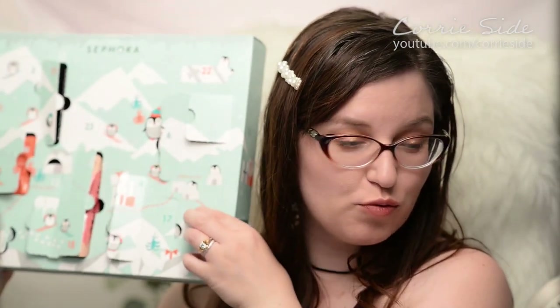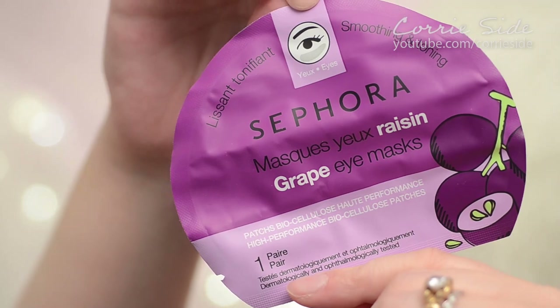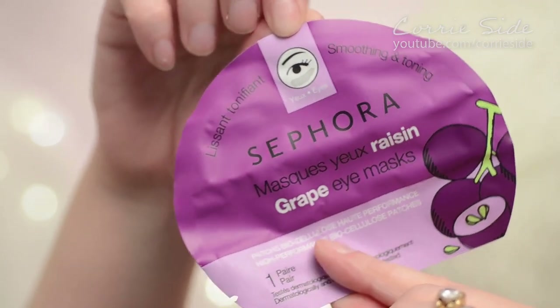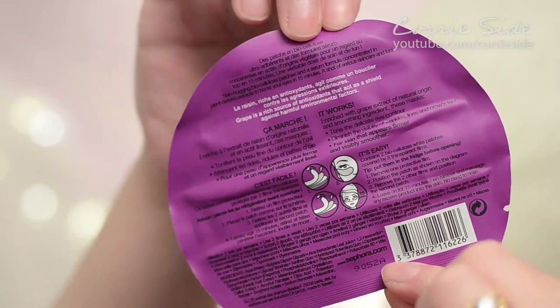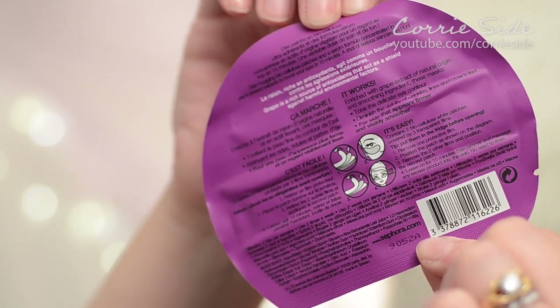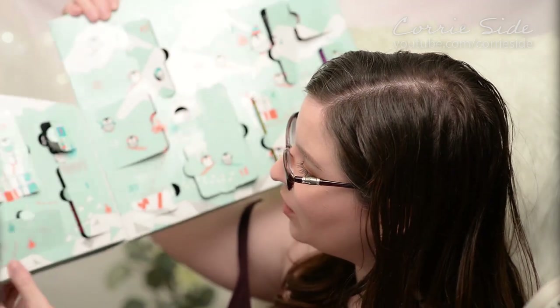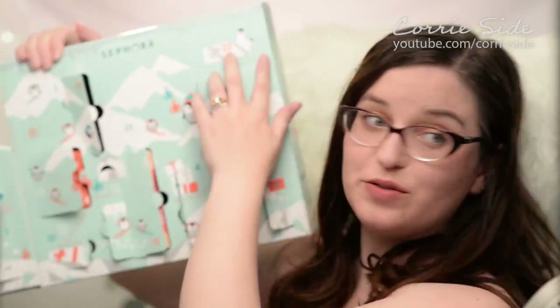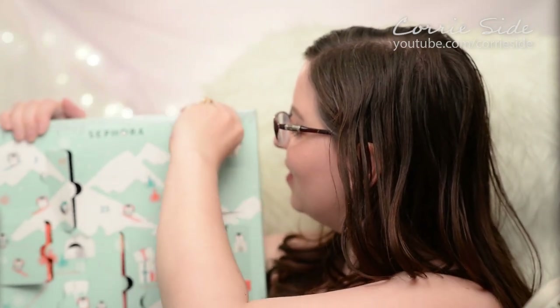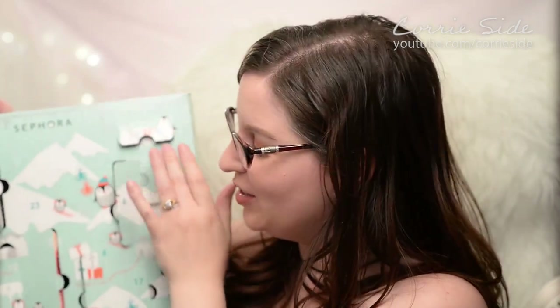Day 21 is right up here — it's an eye mask. This is a biocellulose patch in flavor grape, supposed to be smoothing and toning. You stick it on, wait 15 minutes, no need to rinse. Day 22 is way up here — another little hair tie. Honestly I can't complain too much because I lose a lot of hair ties. I'd rather have hair ties than a compact mirror or bath fizzies.